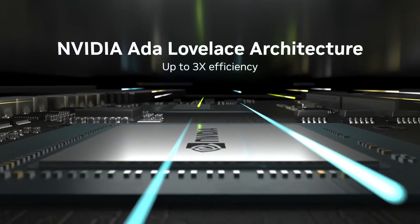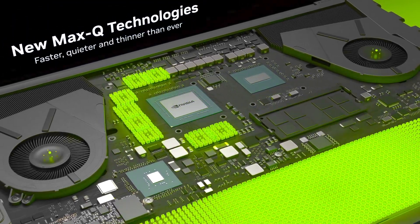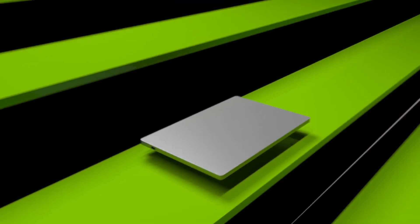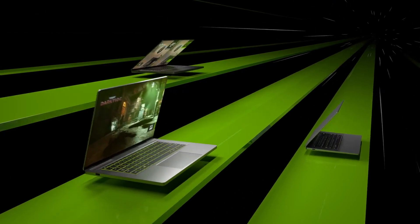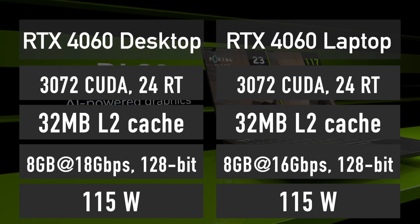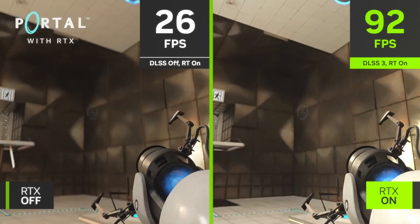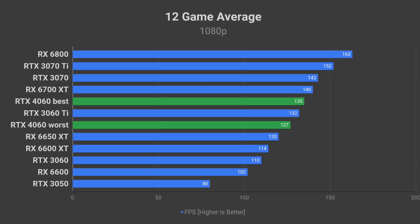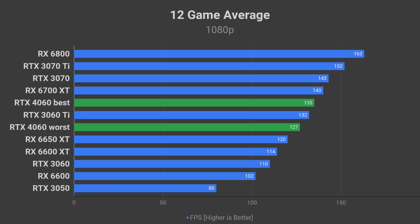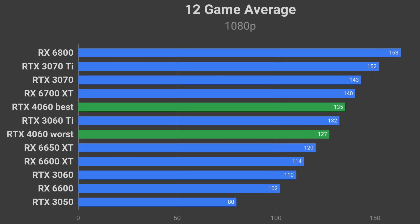Now let's discuss performance. NVIDIA has already released devices featuring the exact same AD107 GPU found in the upcoming RTX 4060 desktop graphics card — I'm referring to the RTX 4060 laptops. The specs are nearly identical, except for memory speed. As a result, the RTX 4060 desktop card will perform very similarly to the RTX 4060 laptop. Based on the benchmark results I've seen so far, I can conclude that the RTX 4060 desktop card will perform very close to the RTX 3060 Ti overall.